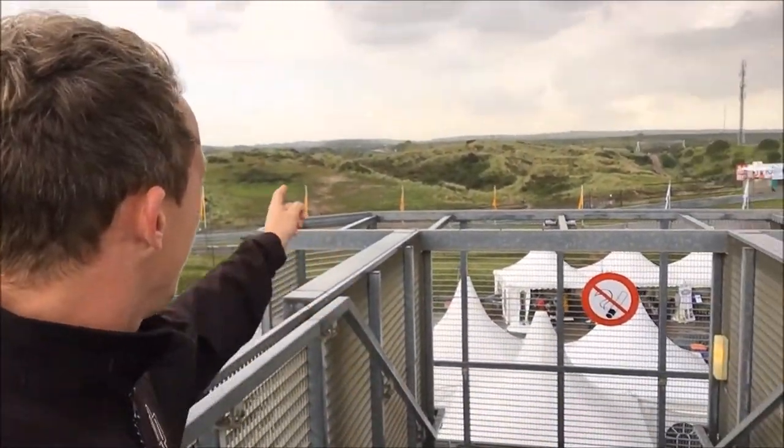You can really get a sense of the dunes in the background just here. The circuit is way back there somewhere — it literally threads its way all through the dunes. Very, very cool track. Looking forward to getting out a little bit later on.